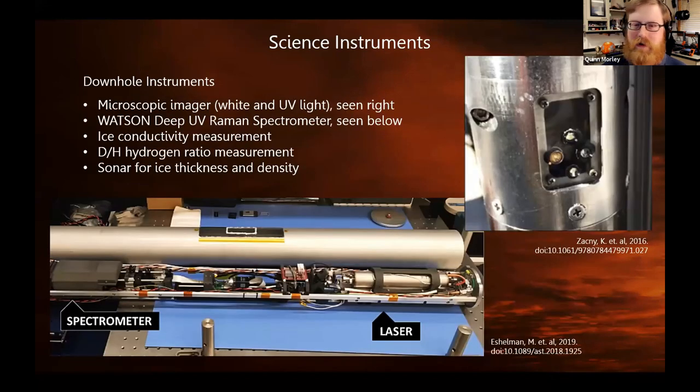Here we can see some options that would be deployed down the hole, like on the front of a borebot, and Tom is going to talk about instrumentation more later. This instrument is called Watson — it's very cool. I recommend you check it out in the Eshelman et al. 2019 paper.